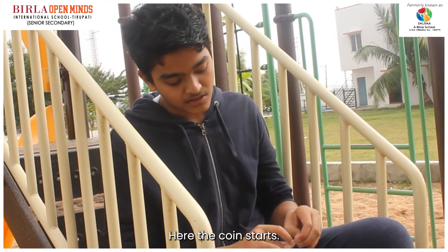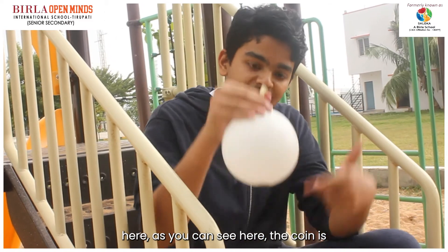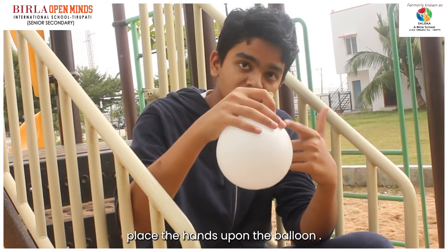Here the coin starts to get inside the balloon. As we can see, the coin is placed inside the balloon.